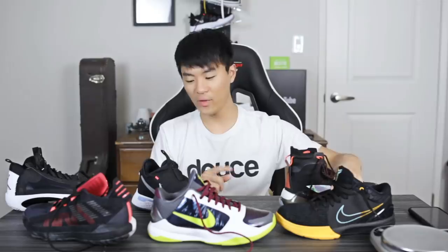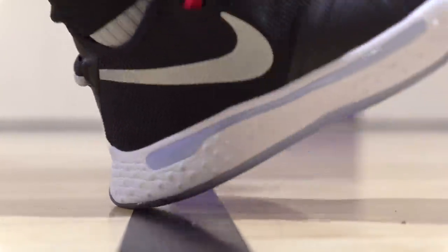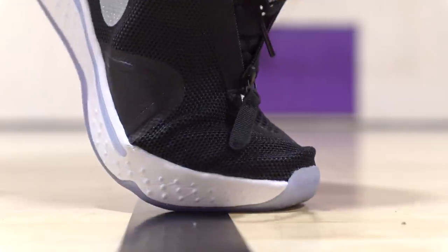Next is the PG4. This shoe is incredible as far as performance goes, and for the price — it's only $110. The traction is really really nice. On dust it's okay, it does pick up dust, but once you wipe you get a few good stops. The cushion is probably my favorite setup on this table — the foam is very soft, and you have that full-length Air Strobel unit. The material is kind of thin mesh material but it's double-layered with this shroud, so it feels pretty supportive and nice on foot. Aesthetically though, I'm still not a fan — this is probably one of the ugliest looking shoes on this desk in my opinion.